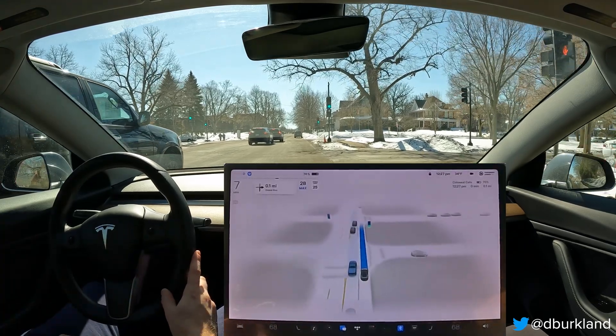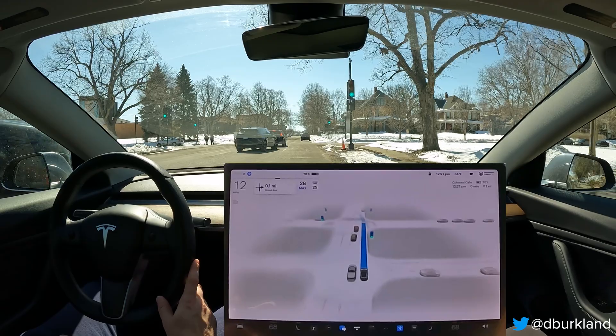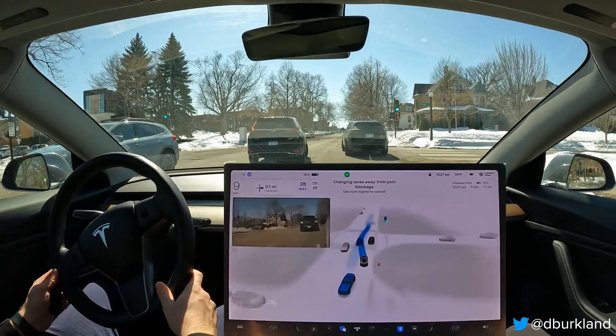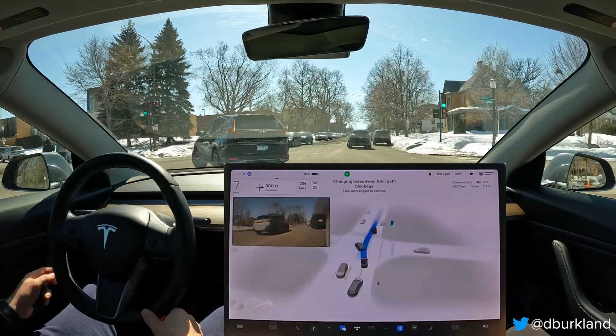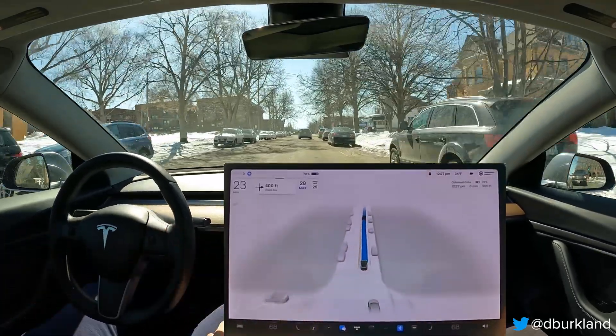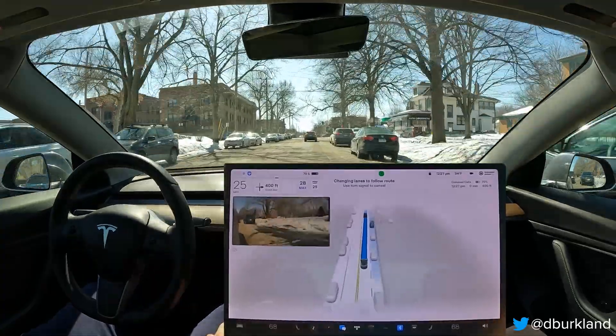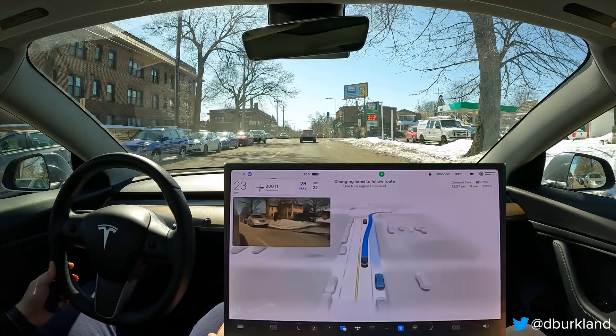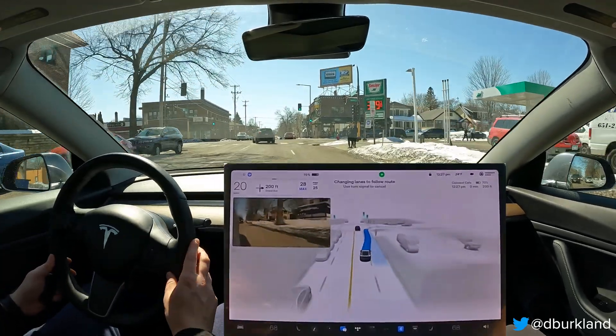We've got a little bit of a tight space here — let's see if we squeeze through. And we have somebody cut in front of us. Good input there avoiding the snow bank — not sure what was going on, it kind of darted back over. I applied a little bit of throttle input there just to make sure it didn't stop on the brakes, but I didn't have any indication of that.